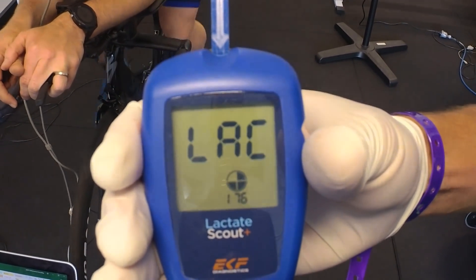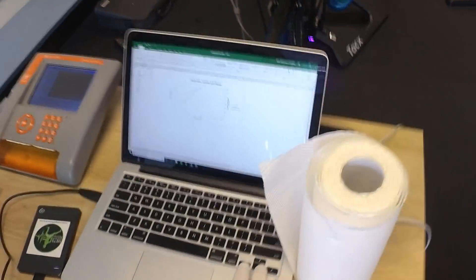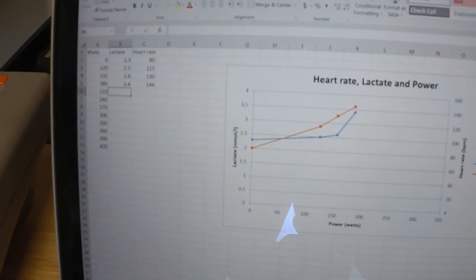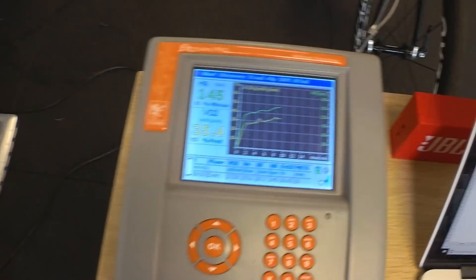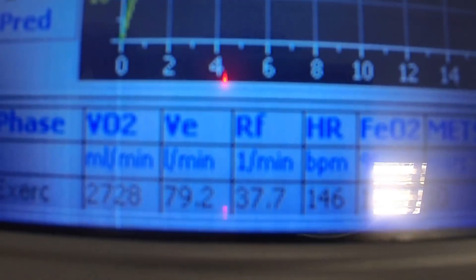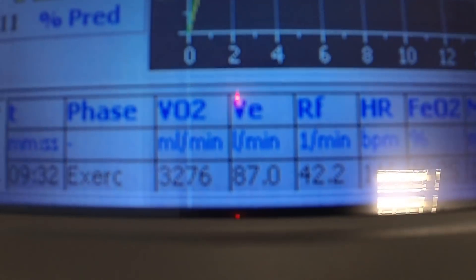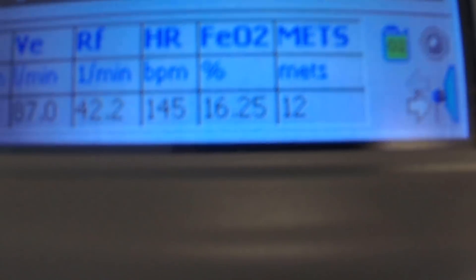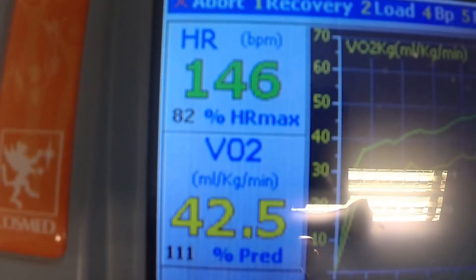Just finished 180 watts, about to get his next lactate sample — 3.4. So starting to come up a little bit. Thinking about energy system contribution here: we've gone from 2.3, 2.5, 2.6, now up to 3.4. We're starting to get an increased contribution from his anaerobic glycolysis system, but he's still well and truly predominantly aerobic. Ventilation is almost at 80 litres now, so he's breathing more air. VO2 is just at 42.5, ventilation at 87, 42 breaths. His fraction of expired oxygen difference is still very economical at a heart rate of 146. Still doing really well, keep it up.